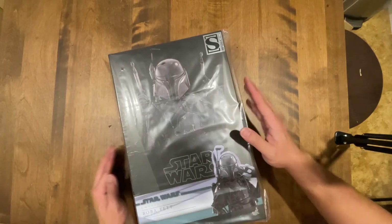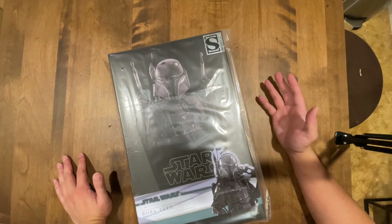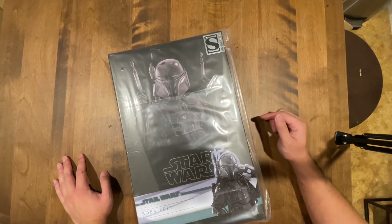Check this out guys, we got this in. I'm surprised this arrived so soon, given that if you pre-order an item from Sideshow it takes two to three years to arrive. I ordered this and it arrived a month later.